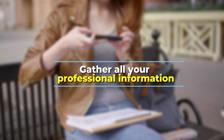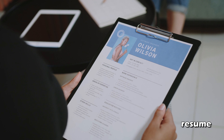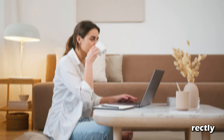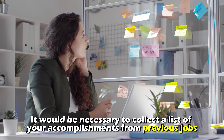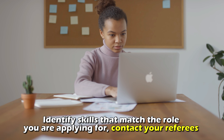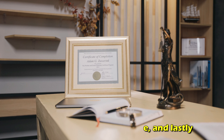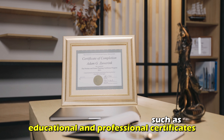Gather all your professional information. Preparation is key before you make a resume, as it saves time when you gather the necessary information and write it down correctly. You'll need to collect a list of your accomplishments from previous jobs, identify skills that match the role you're applying for, contact your references and inform them of your plan to include them in your resume, and lastly, collect all your credentials, such as educational and professional certificates.